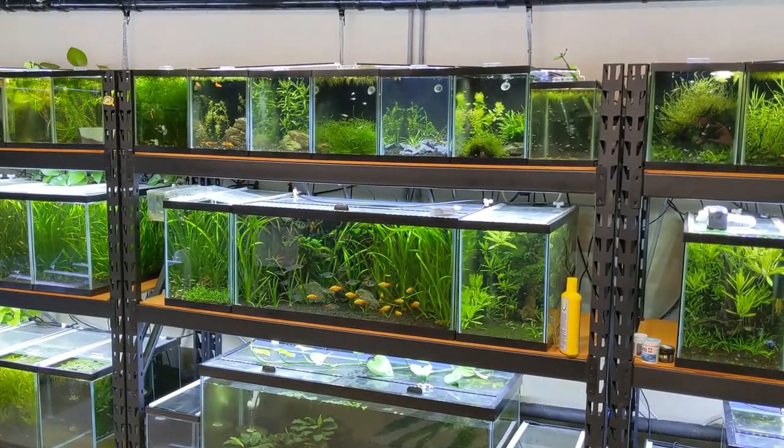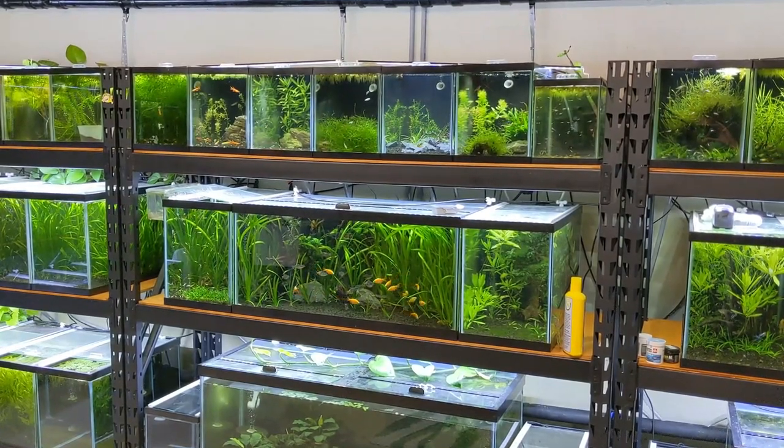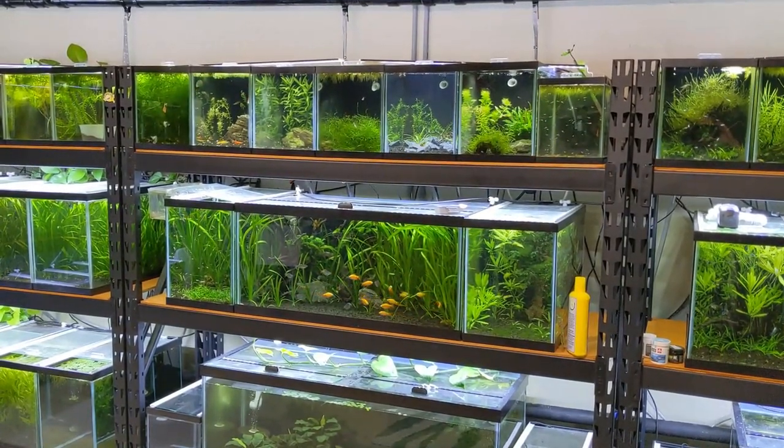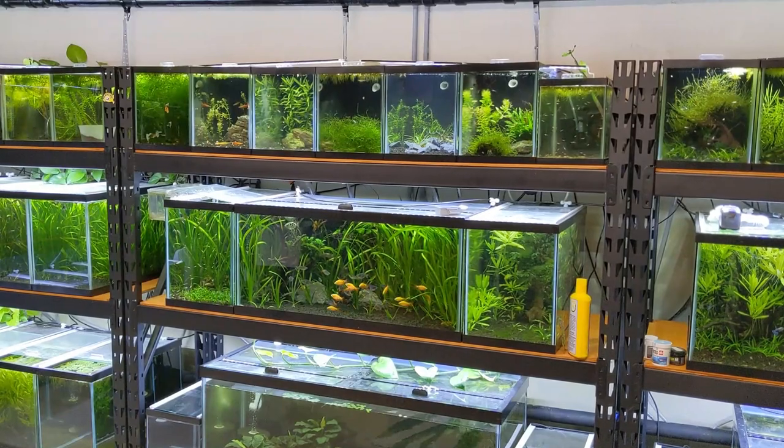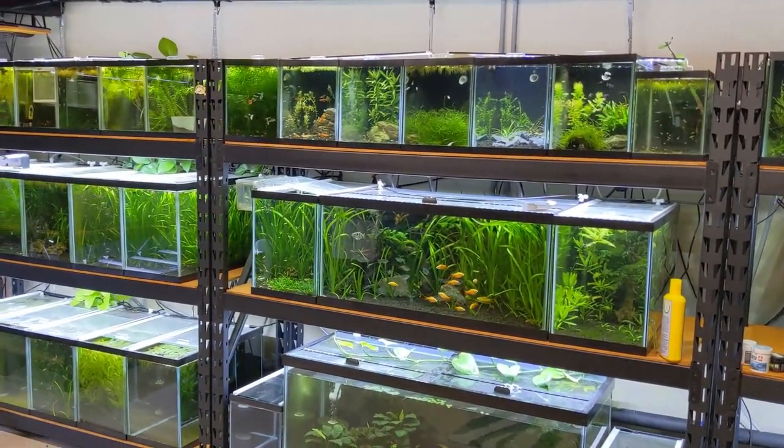So that was another day in the fish room. We have that one tank ready for the new fish coming in tomorrow. If you haven't done so already, hit that subscribe button if you want to see the new fish coming in and more updates on the fish room — we'll see you in the next one.